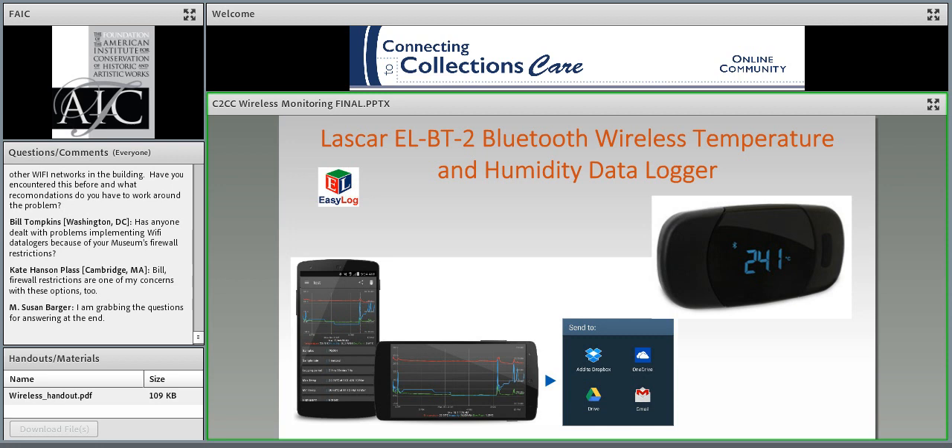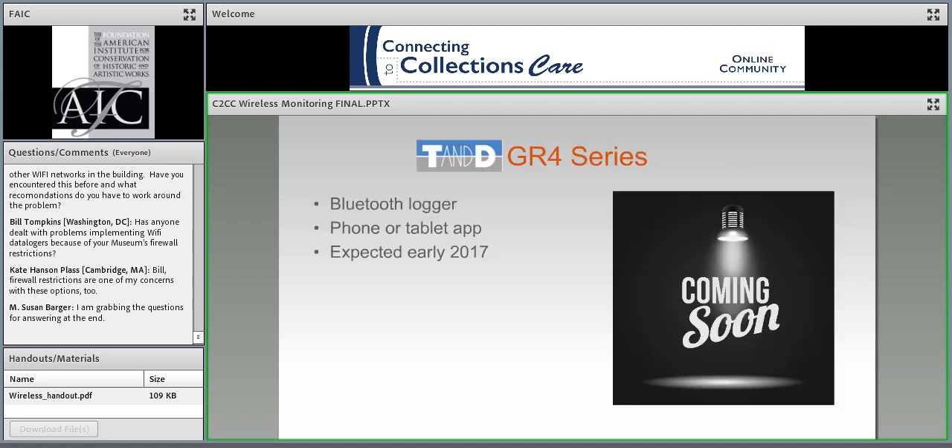I haven't had the chance to play with the new Bluetooth logger from Lascar, but I do like their other products. Each unit costs $160, so I'm interested to see how it compares with the slightly cheaper Onset unit. For now, the app is only available on Android devices. T&D apparently is going to have a Bluetooth logger coming out, expected in early 2017, to be called the GR4 series—just something to keep a lookout for.